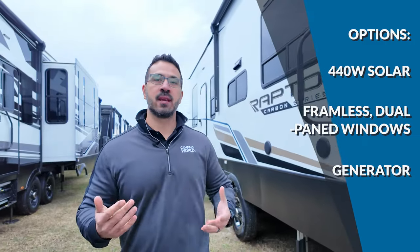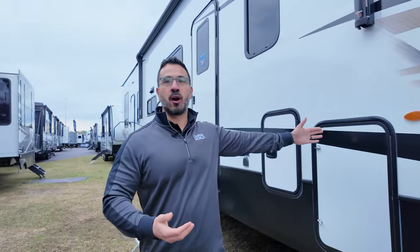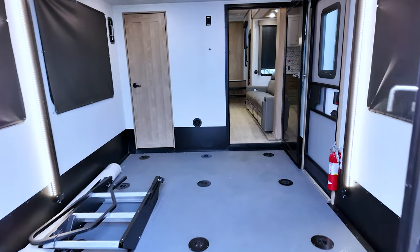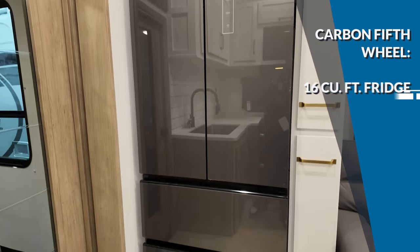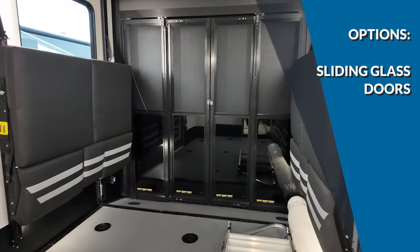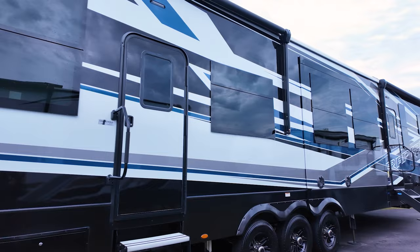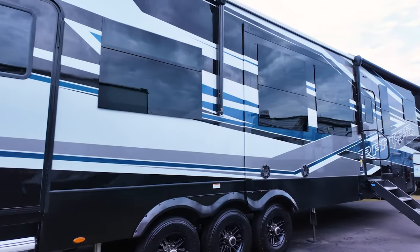The laminated Carbon fifth wheel is like the GMC Denali trim — everything is the same as the travel trailer, but you get an even larger 16-cubic-foot refrigerator, standard six-point hydraulic auto-level, and optional sliding glass patio doors on most fifth wheel models. And if you want the biggest and baddest out there, the Raptor is what you're looking for.